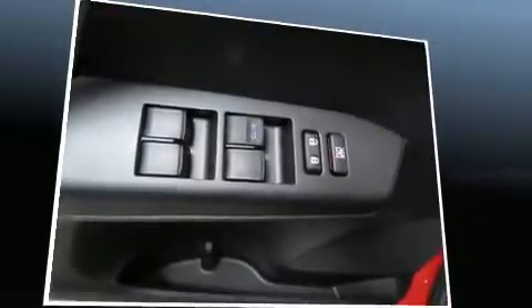Toyota infused the interior with top-shelf amenities such as a tachometer, front dual-zone air conditioning, front fog lights, turn signal indicator mirrors, and a split-folding rear seat.